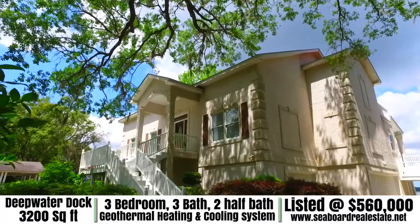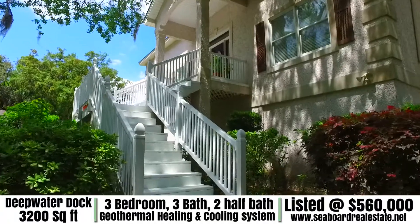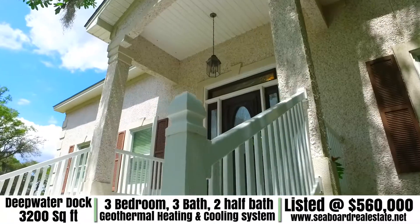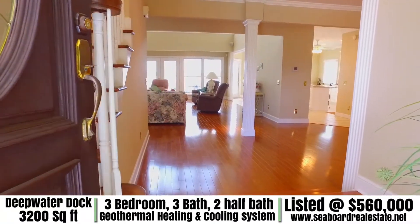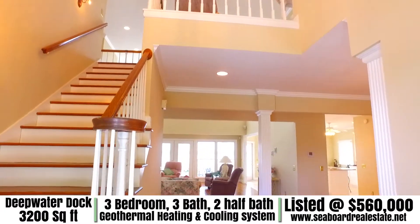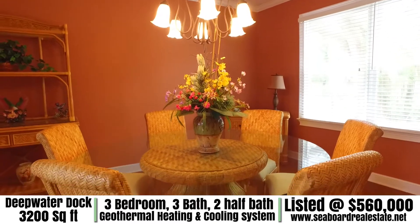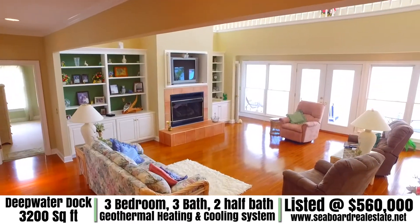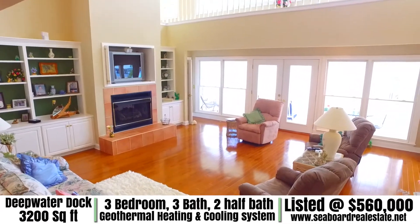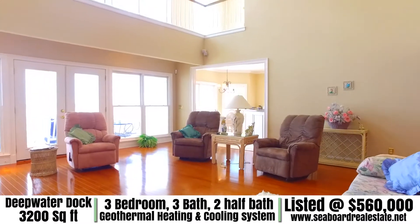Welcome to 212 Beachside Drive located on Blythe Island in Brunswick, Georgia. This spacious 3,200 square foot home has three bedrooms, three bathrooms and two half bathrooms. This incredible home has plenty of luxurious space throughout the entire home and a waterfront view from almost every room.